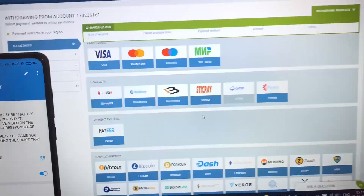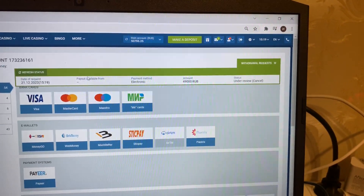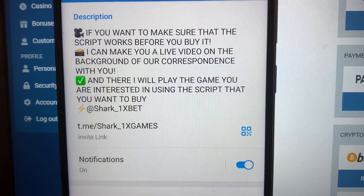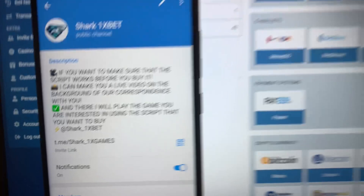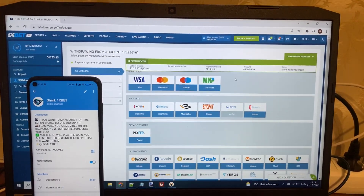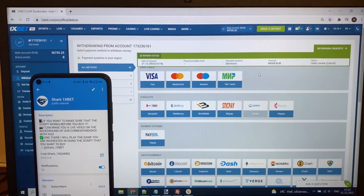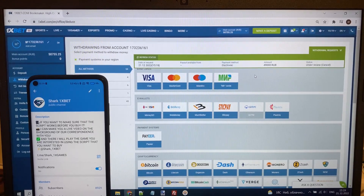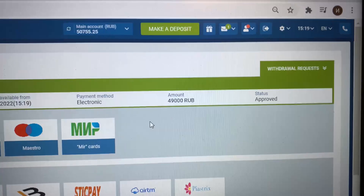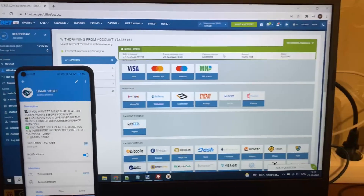Now we just wait for the status to change to approved and my money withdraws from the 1xbet wallet to my Visa card. Yes — status changed to approved! You see guys, my money is withdrawn. Thank you guys, bye bye, see you later.